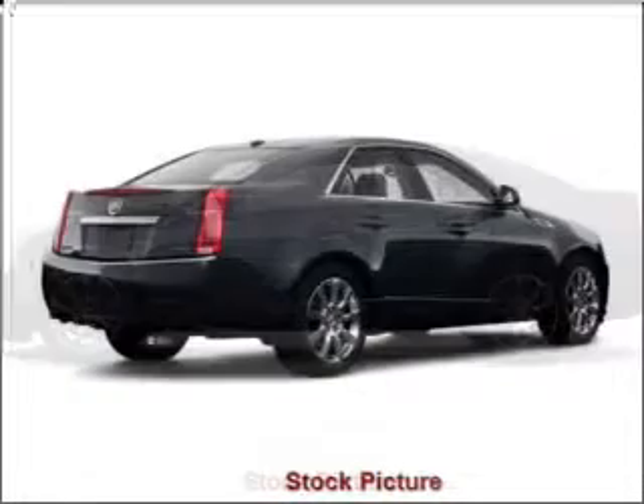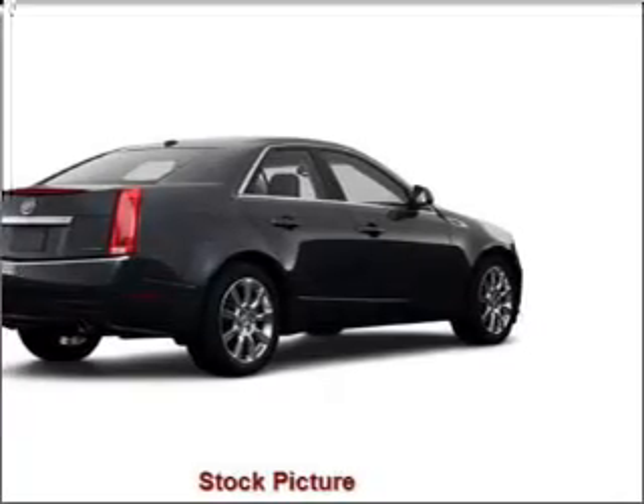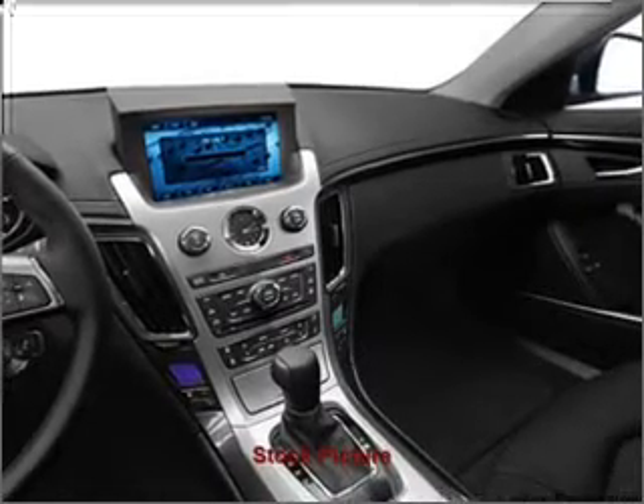Inside, you'll find a satellite radio, MP3 player, navigational systems, voice and touch button controls, and more. You can also ride with confidence with the child safety locks.